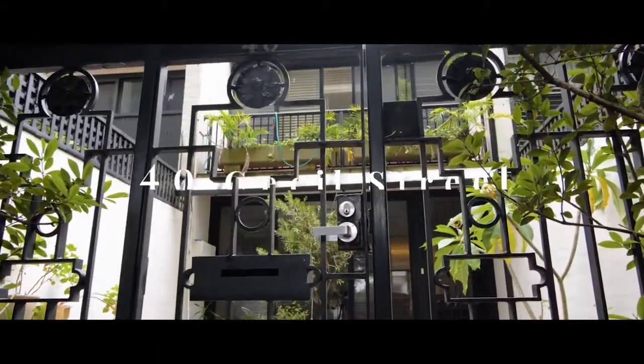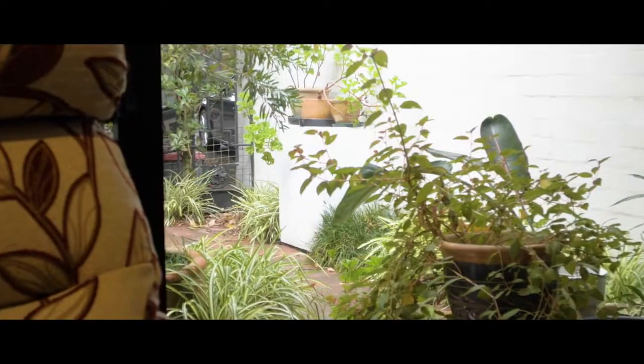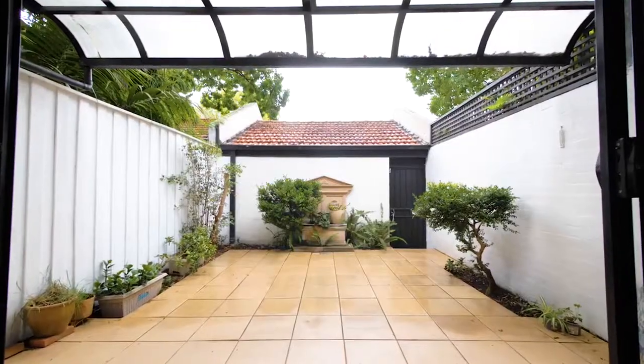What an amazing opportunity this is. This beautiful large home is set in one of Paddington's most desirable positions, in a whisper-quiet cul-de-sac. This one will not last long — come and take a look.